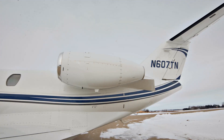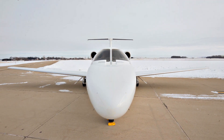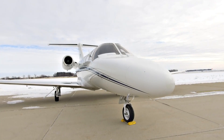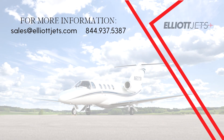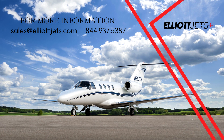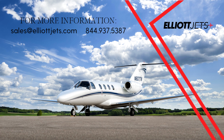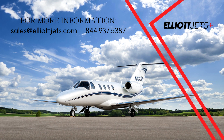this Citation CJ1 Plus is a top choice for a single-pilot jet. Contact one of our dedicated team of highly trained aircraft sales, acquisitions, and appraisal representatives to help place you in this aircraft today. For more information on this Citation CJ1 Plus, please email us at sales@elliottjets.com or call 844-937-5387.